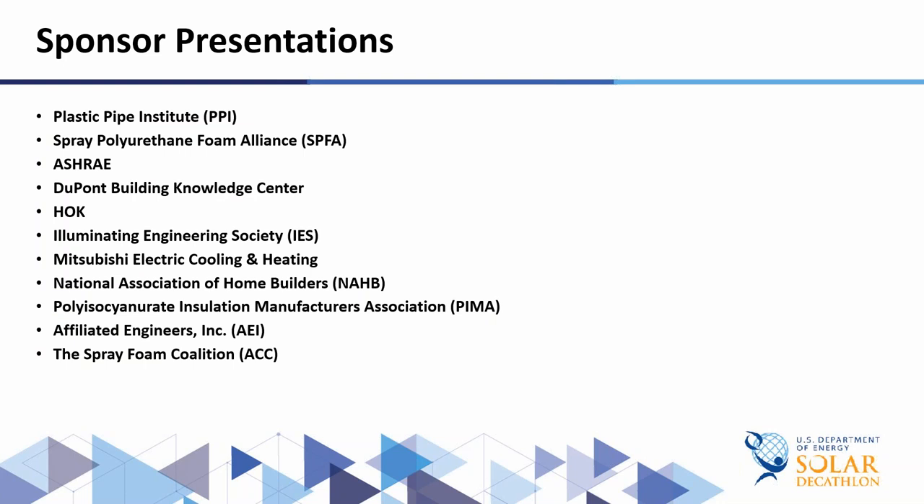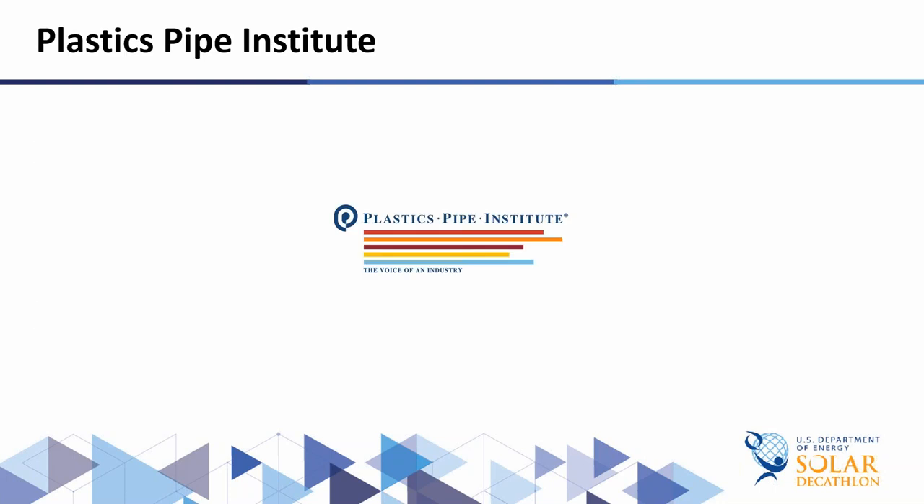We have several sponsor presentations today and we'll introduce you to them as we go. To kick off, we have Lance McNevin from the Plastics Pipe Institute. Lance is a professional engineer and director of engineering for the building and construction division at the Plastics Pipe Institute. He has been in the plastic pipe industry since 1993, involved with hydronic radiant heating and cooling applications, geothermal piping systems, plumbing, and fire protection. In 2015 he joined PPI after 15 years as a member. Lance has developed expertise in mechanical codes and piping standards and is a member of ASHRAE, ASME, ASPE, ASTM, AWWA, CSA, IAPMO, NEMA, RPA, and UL, serving on technical committees for most of these organizations.